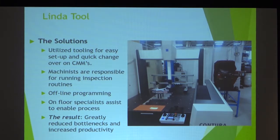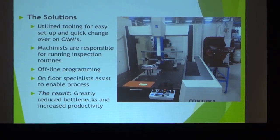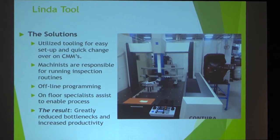Another solution involved the CMM. They're a big CMM user, and again utilizing tooling — I believe this is Inspection Arsenal tooling — they have fixtures for their parts which eliminate setup time and the programming otherwise necessary. The machinist is able to put parts onto the CMM, start the program, and the CMM measures the part and collects the data. Those on-floor specialists assist, enable the process, and help analyze the data to ensure parts are meeting specification.